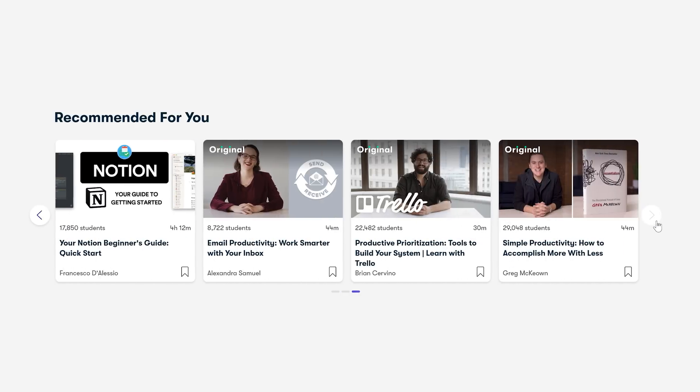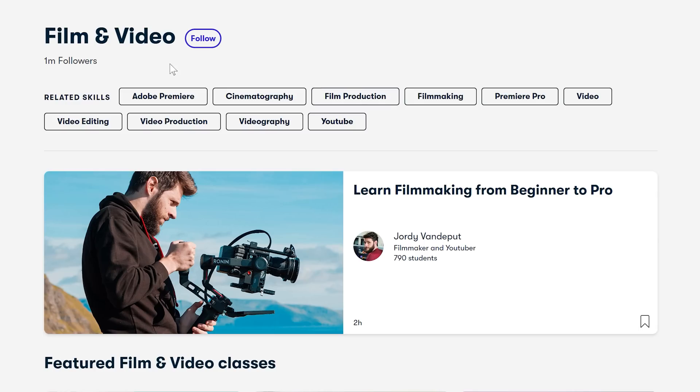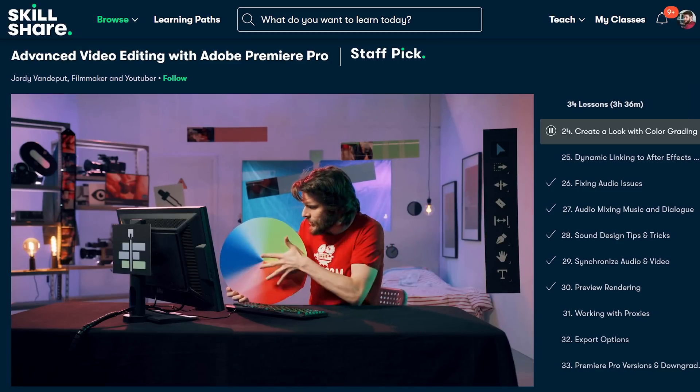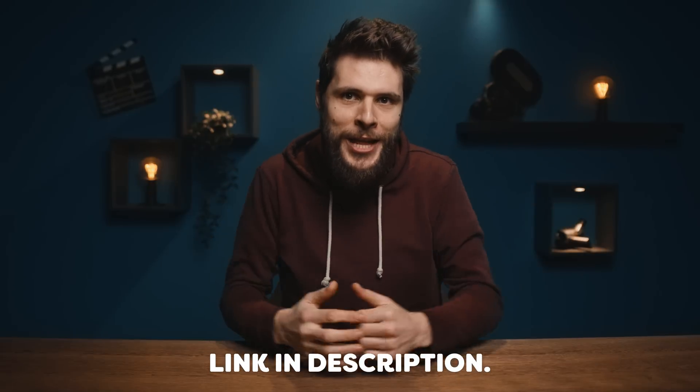Skillshare is an online learning community with new classes added every single week. You can find thousands of inspiring classes and they are for everyone who loves learning and wants to explore their creativity. It's the perfect place to invest in yourself, learn new skills and work on your personal growth. There are many topics to choose from — you guys are probably most interested in film production, video editing or cinematography. The best thing is that Skillshare is completely ad-free, so no distractions and you can focus 100% on the class. The first 1,000 people to use the link in the description will get a one-month free trial of Skillshare.